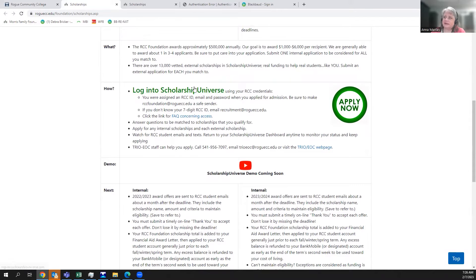You'll log into Scholarship Universe by clicking the Apply Now button, using your RCC credentials. There's a FAQ section if you have difficulty with credentials. When you log in, you start by answering questions. The more the system learns about you, the better it can match your characteristics to the criteria each scholarship requires. You don't have to find which scholarships you qualify for — the system does that work for you and serves up the matches.